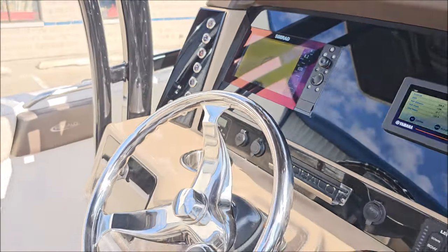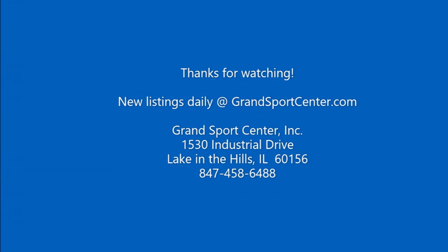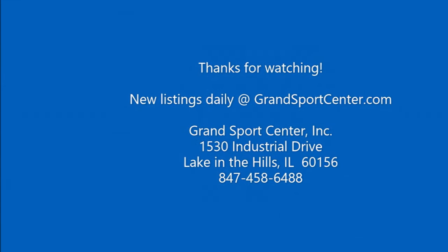If you have any questions, please give us a call at 847-458-6488. We update our inventory daily at GrandSportsCenter.com. Give us a follow, like, and subscribe — and as always, thank you for watching.